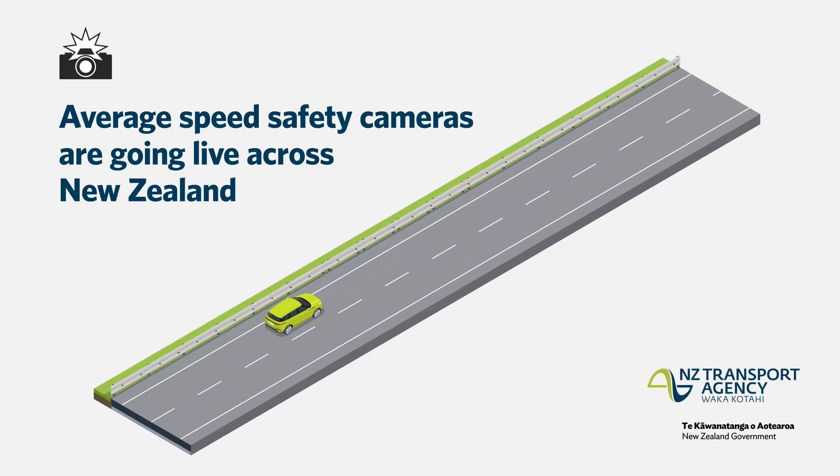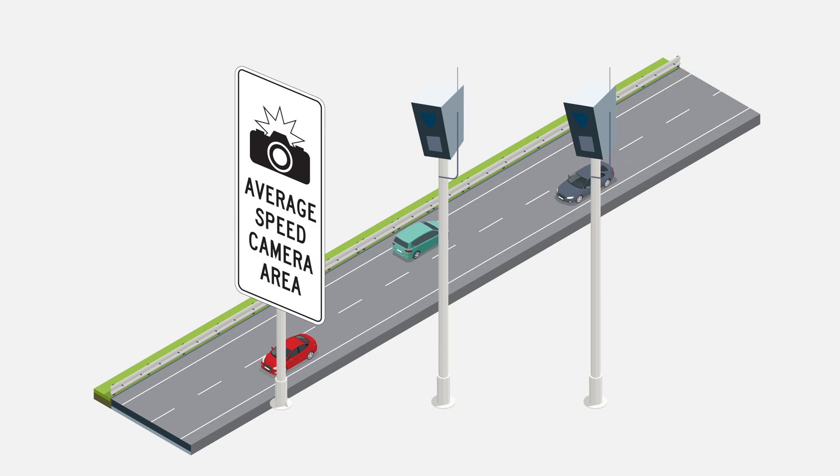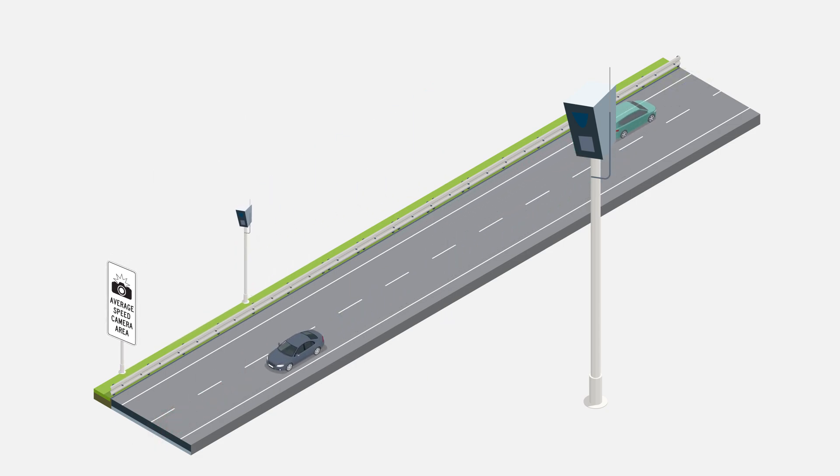We're now using average speed safety cameras to reduce speeding and the likelihood of crashes, which we expect will reduce deaths and serious injuries on our roads.